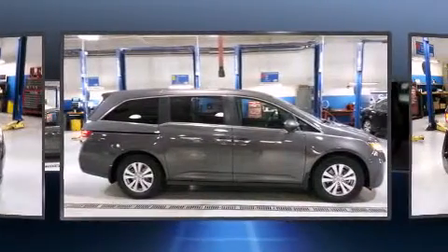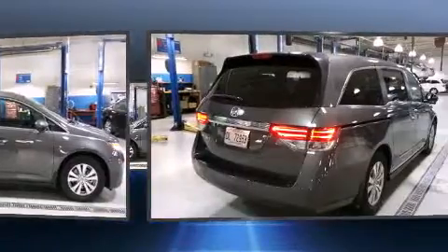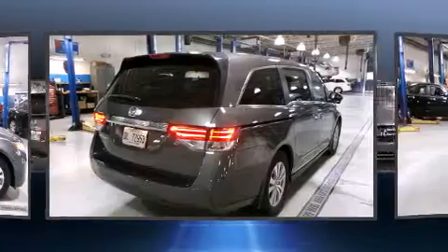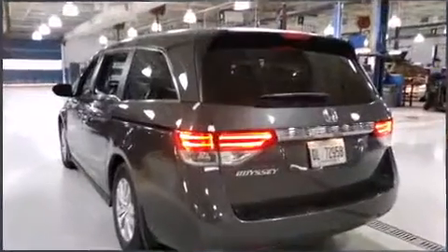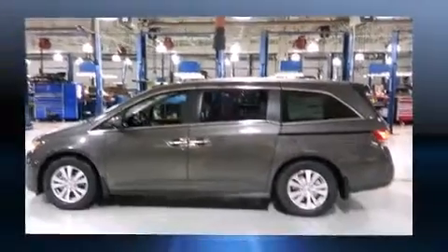Top features include front dual-zone air conditioning, front and rear reading lights, a tachometer, power front seats, a trip computer, removable floor console, and one-touch window functionality. Storage solutions are integrated throughout the interior, demonstrating thoughtful attention to detail.